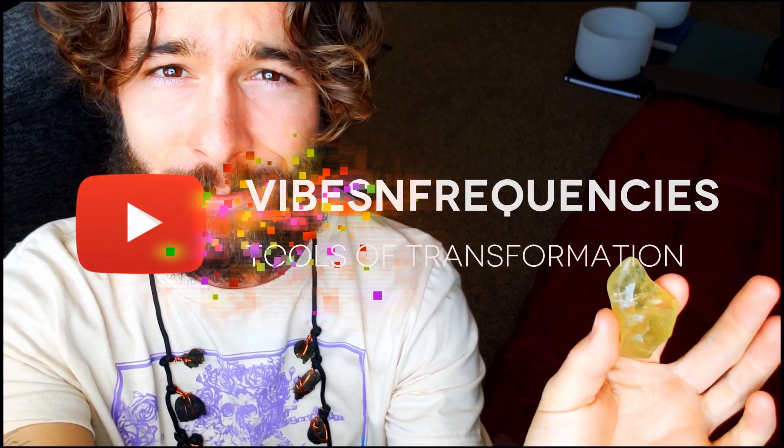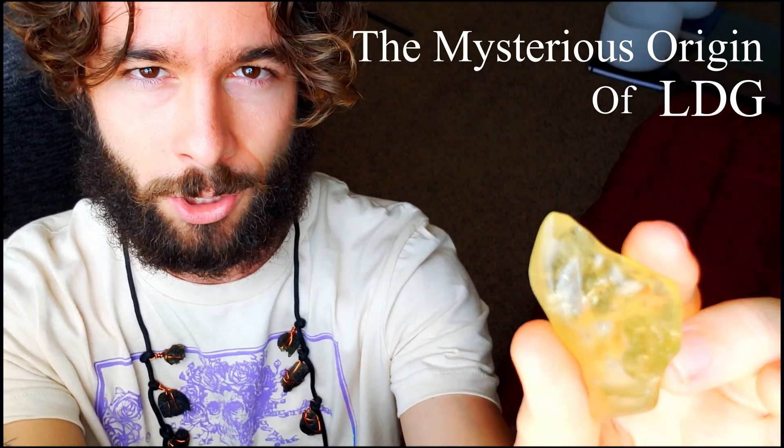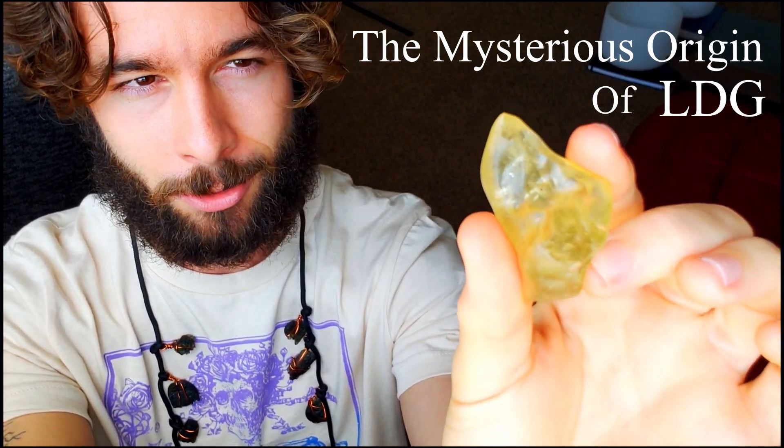Welcome back to another Vibes and Frequencies video. My name is Nathan, and while I normally find myself talking about the metaphysical properties of crystals, energy, etc., in this video we're diving deep into the mysterious origin of Libyan desert glass.